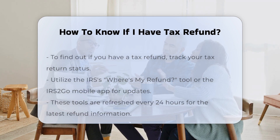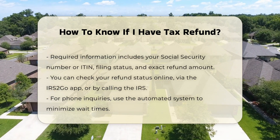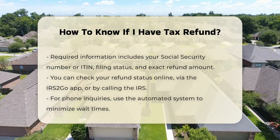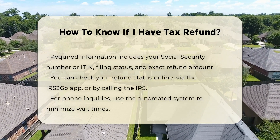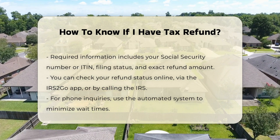Required Information: to check your refund status, you will need the following information — your Social Security Number or Individual Taxpayer Identification Number, your filing status, and the exact whole dollar amount of your refund as shown on your tax return.